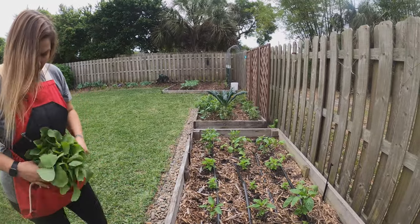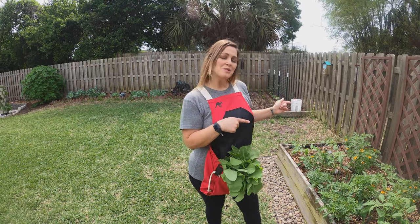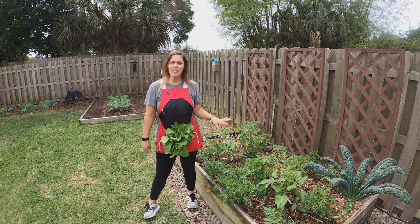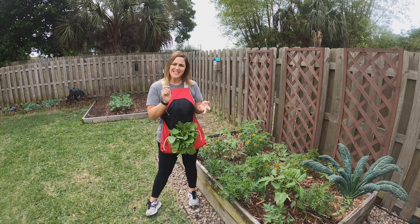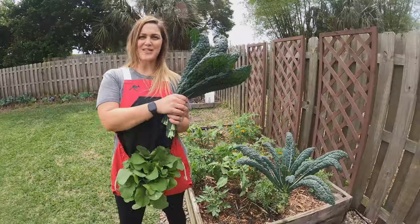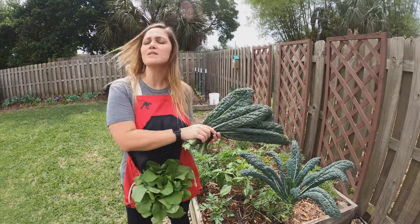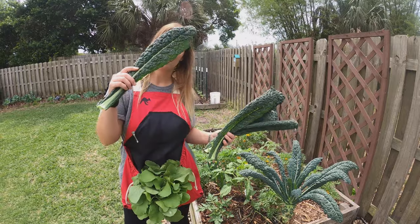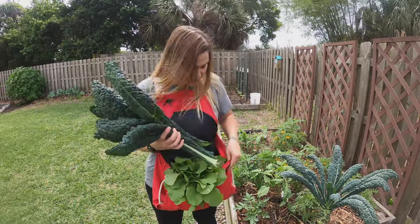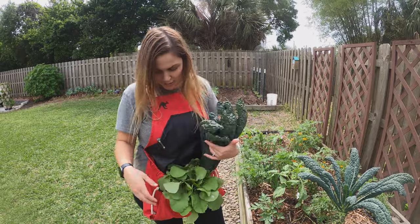I'm really looking forward to seeing how these peppers do in the next two to three weeks because we put fish down in this bed as fertilizer. Moving over to the OG bed — this is the bed I took over this season. We've got a mix of onions, marigolds, tomatoes, and my one rockstar kale plant. This morning I went ahead and harvested some more leaves — we harvest from this each weekend. The leaves are huge and we make kale chips out of them rather than potato chips.